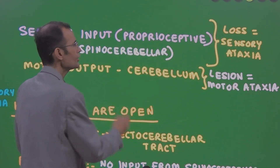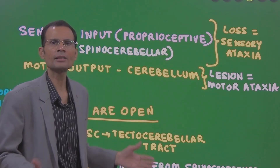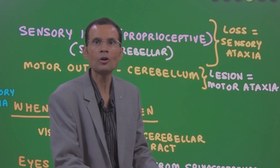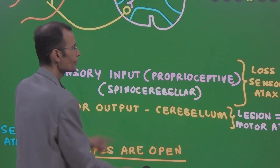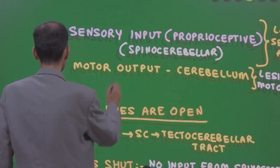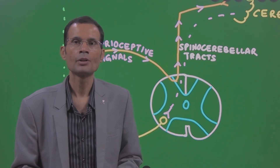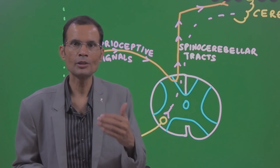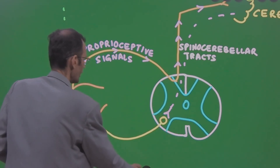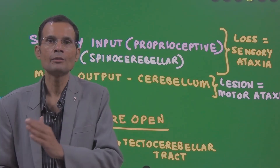On the other hand, if there is a lesion of the cerebellum itself — the master coordinator — then it cannot send proper signals to the muscles and muscle coordination is lost. This is called motor ataxia, because the motor output coming from cerebellum to the muscles is impaired. Coming to Romberg's test or any other coordination test: we ask the patient to perform the movement first with eyes open, then with eyes closed. This allows us to differentiate between sensory ataxia and motor ataxia.